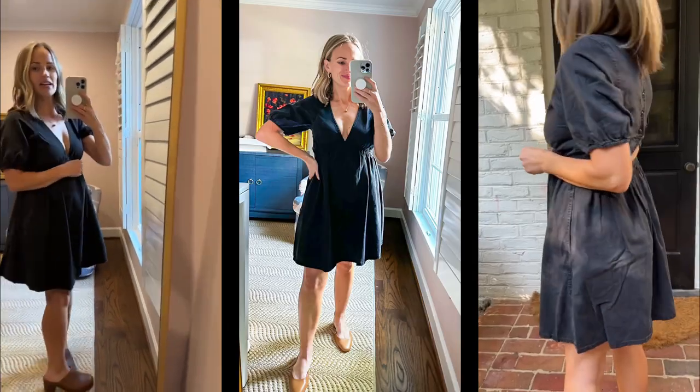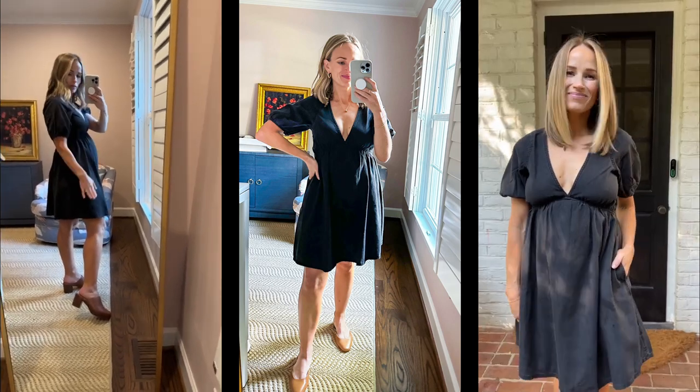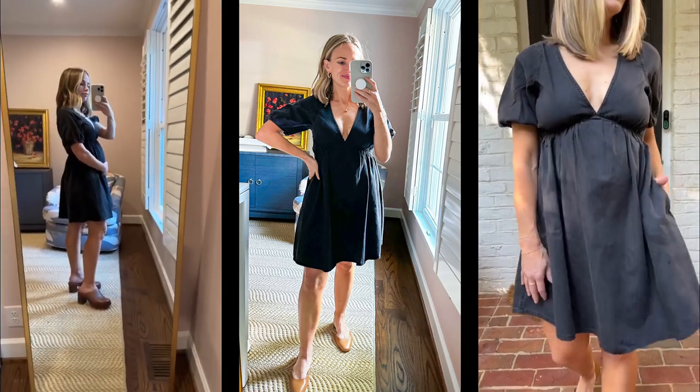This is also a Madewell dress — so cute. If you have a concert, this would be so cute. You could wear it with boots. I like it with these clogs. It's also cute with flats. Very bump-friendly.